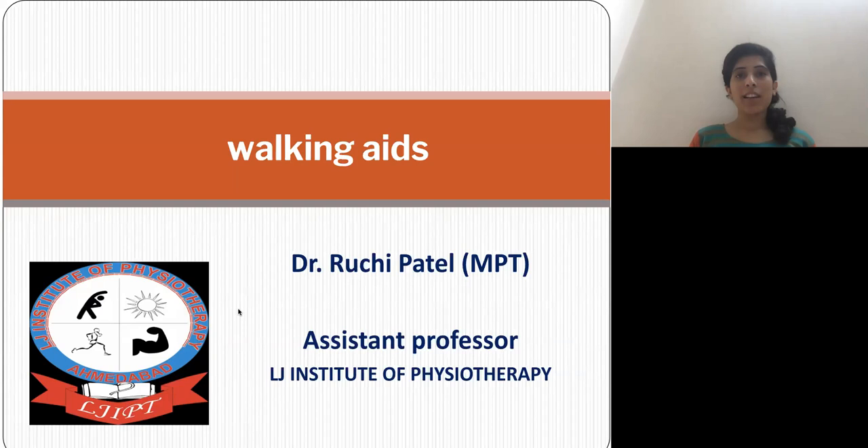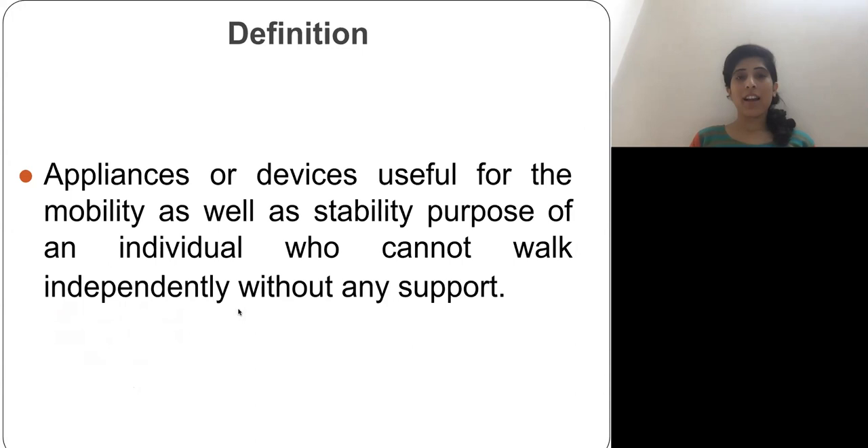First we'll see the definition of walking aids. Walking aids are the appliances or devices which are used for stability as well as mobility for individuals who cannot walk independently without any support. So for persons who are not able to walk independently or who require extra support, we use walking aids.